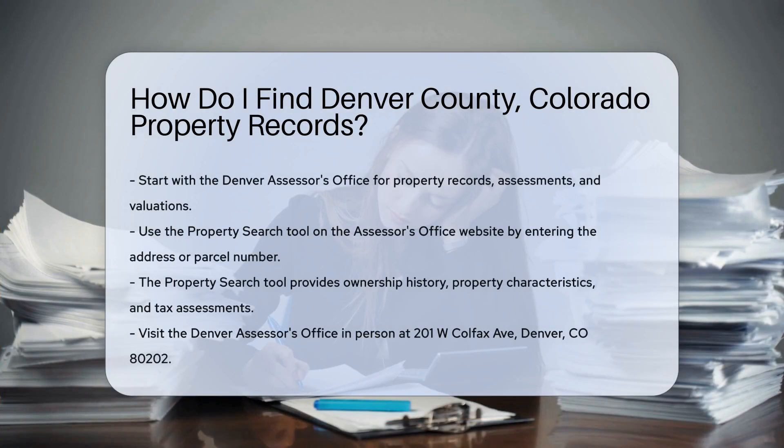To find Denver County property records, start with the Denver Assessor's Office. They maintain property records, assessments, and valuations. You can visit their website to access the property search tool. Enter the address or parcel number for the property you are researching. This tool provides detailed information, including ownership history, property characteristics, and tax assessments.